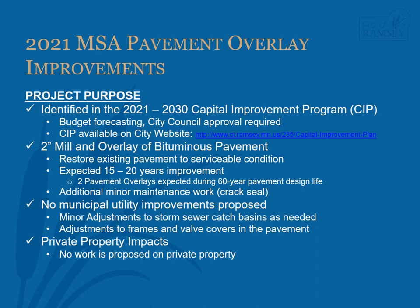Municipal utility improvements are not proposed as part of the pavement overlay project. Minor adjustments to storm sewer catch basins located in the curb line will be made as needed, and adjustments to manhole frames and valve covers located in the pavement will be made to ensure the iron castings sit at the proper height within the new pavement. There are no proposed impacts to private properties. Minor spot curb replacement will be done, which will require turf restoration adjacent to the work, but this is typically contained within one to two feet behind the curb and well within the city-owned right-of-way.